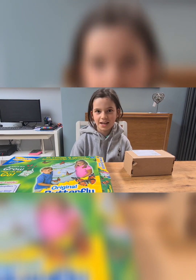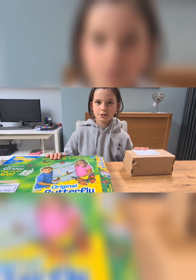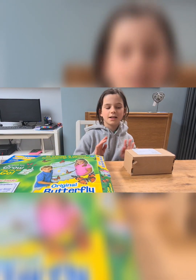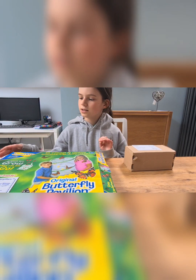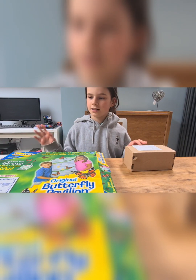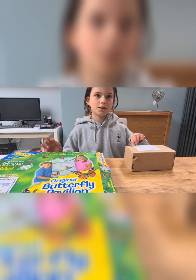Hi guys and welcome to another video! Today I have an extra special surprise. I've got these lovely two boxes and this is an unboxing video — I have some caterpillars. I'm just going to show you them, so let's get to it.